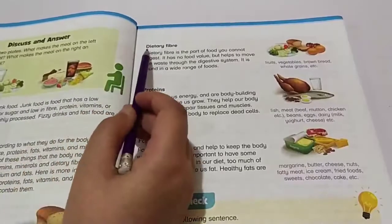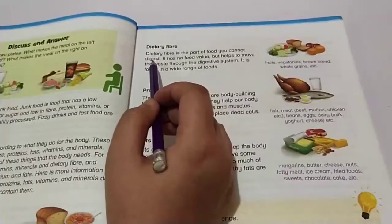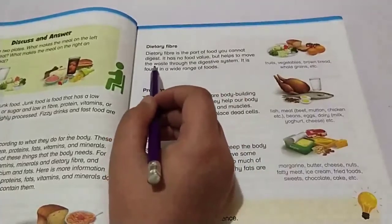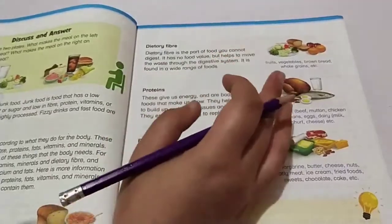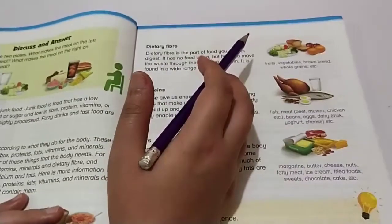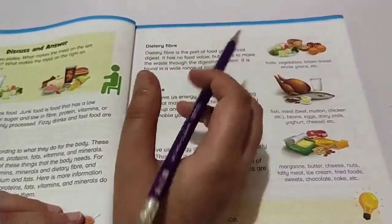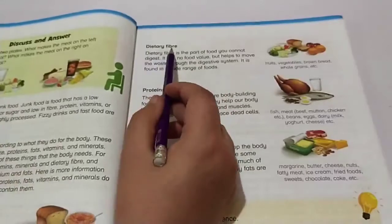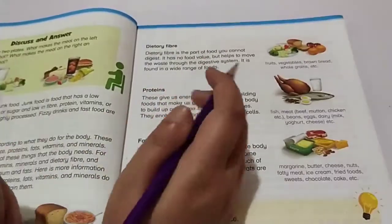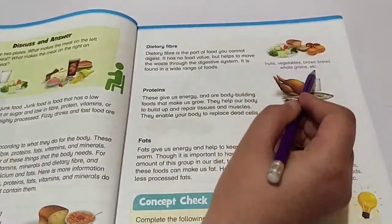Next, dietary fibers. Dietary fiber is the part of food you cannot digest — it is the indigestible part of your food. It has no food value, but it helps to move waste through the digestive system. It stops constipation, which is the cause of many diseases. Dietary fiber is found in a wide range of foods including fruits, vegetables, brown bread, and whole grains.